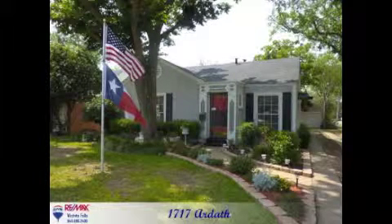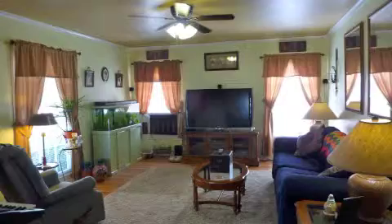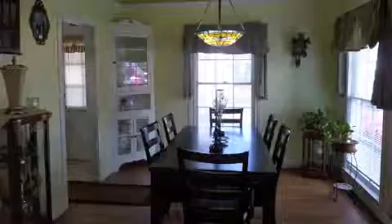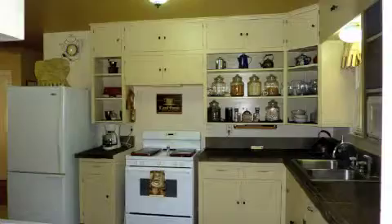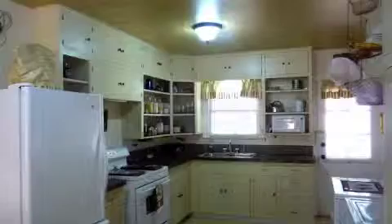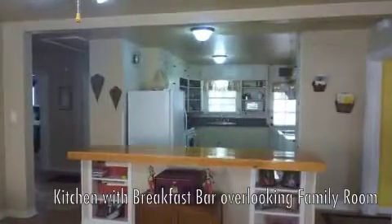1717 Ardeth is a charming 1940s style home located in the desirable Brook Village subdivision, featuring original wood flooring, updated light fixtures, and this charming formal dining with built-ins, which opens into the large kitchen with ample cabinetry, washer-dryer connections, and this breakfast bar, which overlooks the family room.